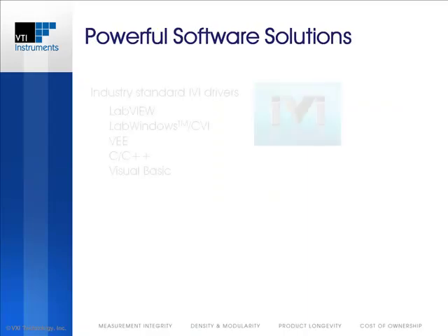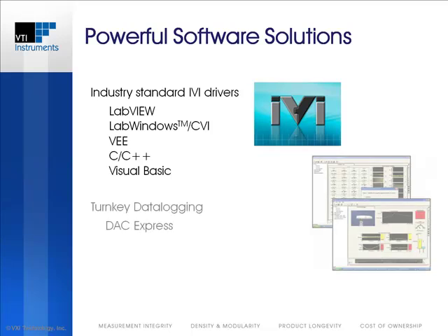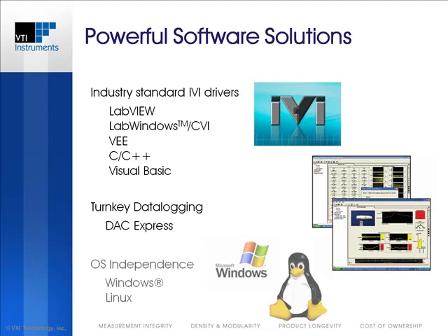In addition to the soft front panel, VTI provides an array of software solutions suitable for virtually any development environment. Industry-standard IVI drivers are provided that can be used in programming utilities such as LabVIEW, LabWindows/CVI, C or C++, and Visual Basic, among others. The popular DAQ Express data logging program provides a turnkey solution for setting up the EX1200 and displaying acquired data within minutes of powering up. An IVI-like API that can be compiled under Linux provides true operating system independence.